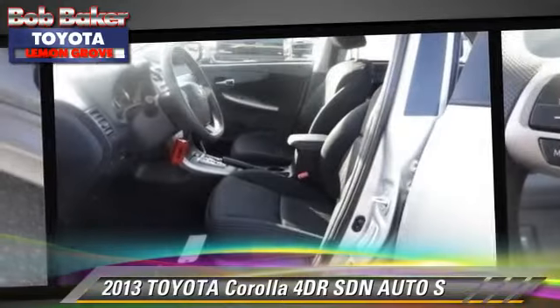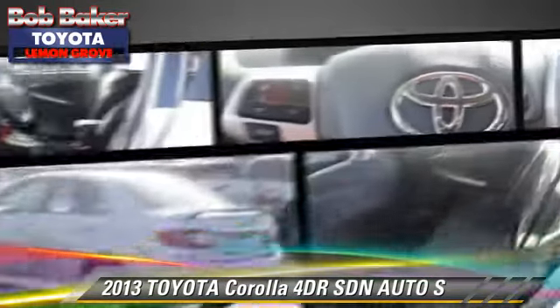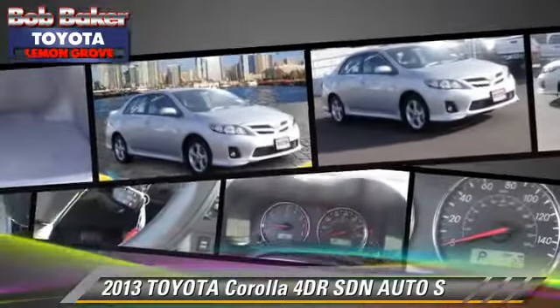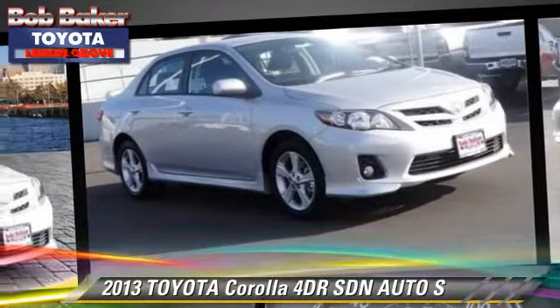Safety features include side airbags, traction control, and stability control. Comfort and convenience features include power windows, powered door locks, and integrated phone.